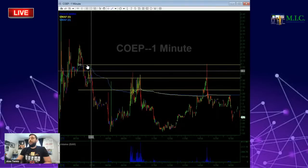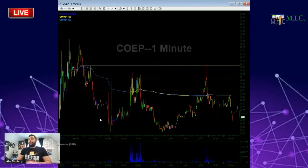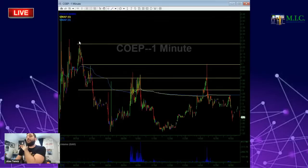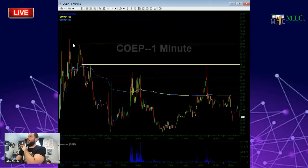Let me show you — $1.92, $2.10. My plan on COEP in the morning was to short $1.90, $2.00, and $2.10. We got $1.90 and $2.00, and in the afternoon we got $2.10 exactly right there. The stop on this stock would be over $2.25 — if it broke above $2.25, my trade thesis is no longer active and I'd have to stop out. But if you followed the plan exactly at $1.90 to $2.10, you had two pretty good opportunities to make money on the stock today.